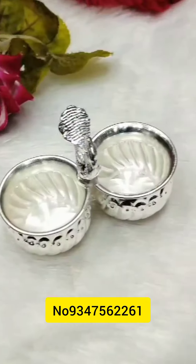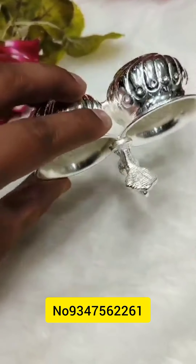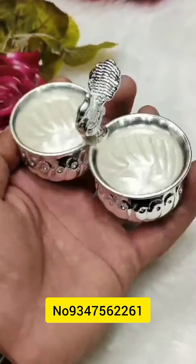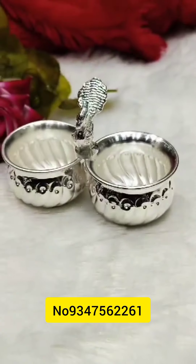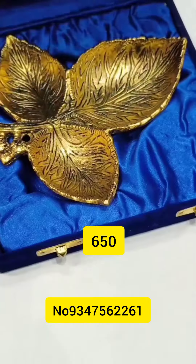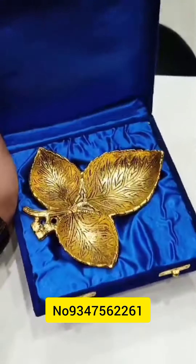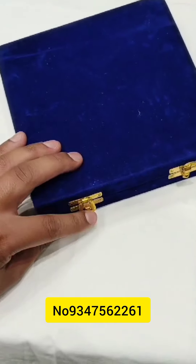There is also a very reasonable price for German silver. We have a beautiful peacock design, a beautiful leafy design, and a gold coating.